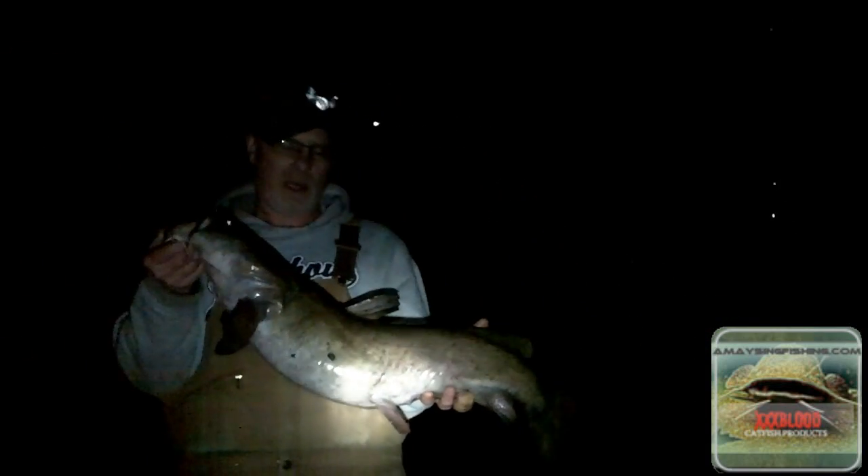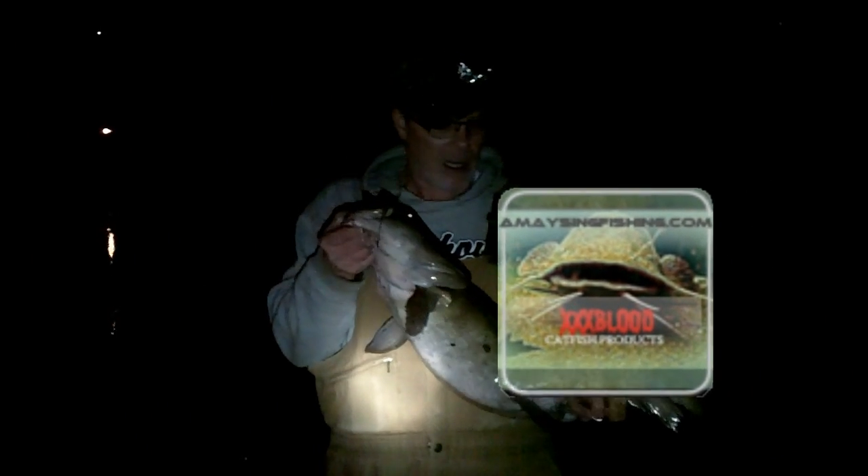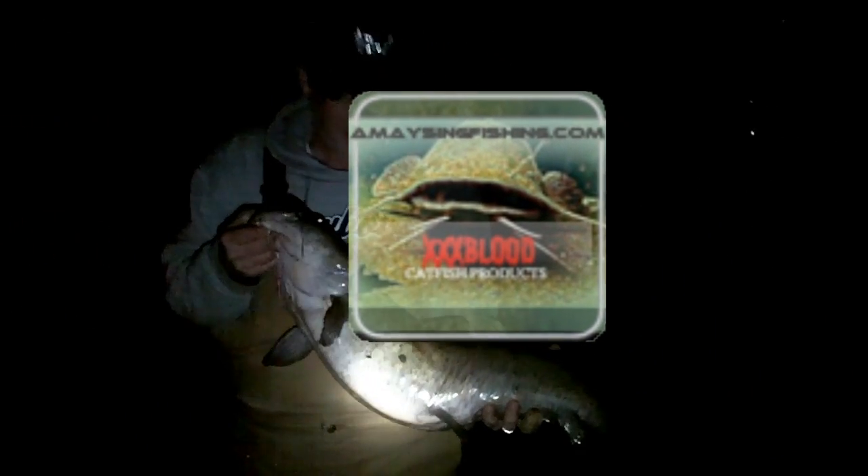Got this 16-pound shovelhead on three night crawlers with Big Willie's Triple X Blood — it definitely works. Good stuff, great product.